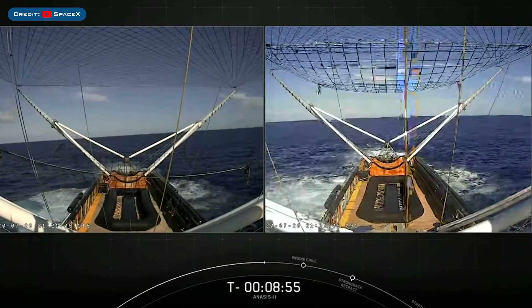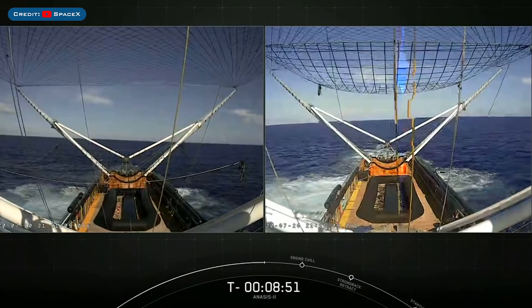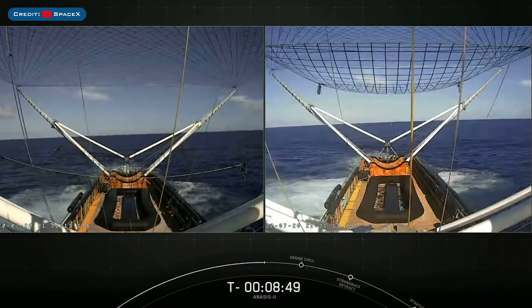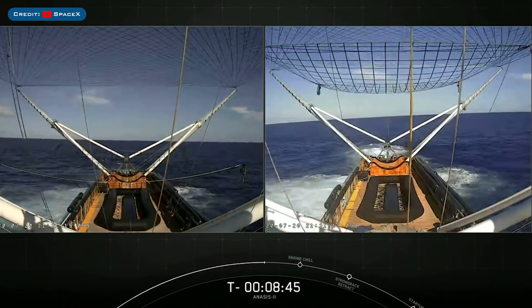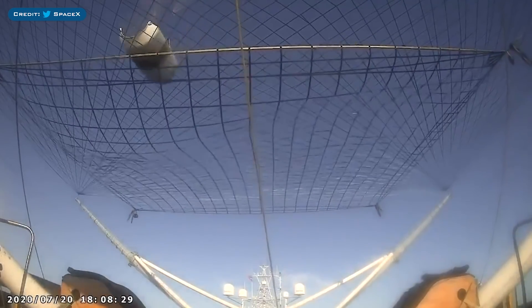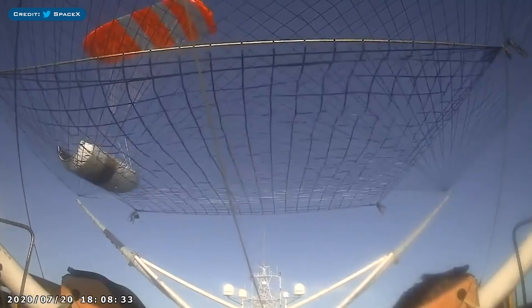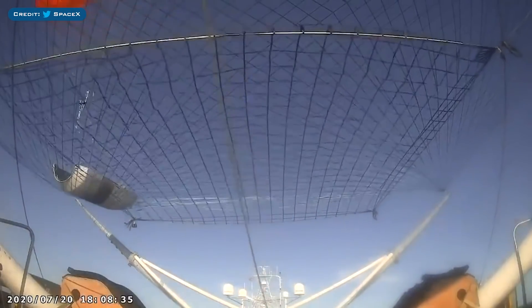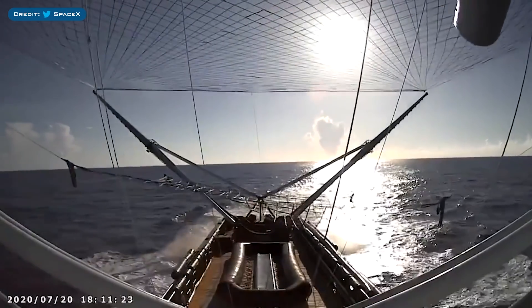During the livestream, SpaceX mentioned that for this mission they had sent out GO Ms. Tree and GO Ms. Chief. After a while of floating and guiding themselves down towards the ocean, Elon Musk confirmed that SpaceX had caught both fairings. Here we have a video of one of the fairing halves being caught, and then here we have a video of the other fairing half being caught.